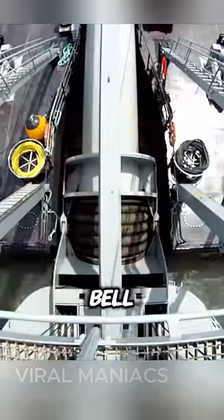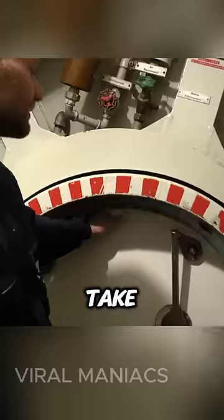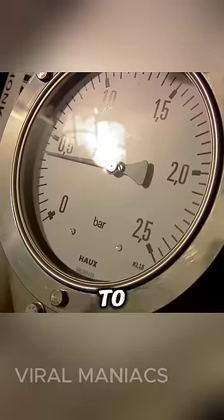However, before venturing into the Diving Bell, there's a crucial step to take: entering an airlock chamber to adjust to pressure changes.